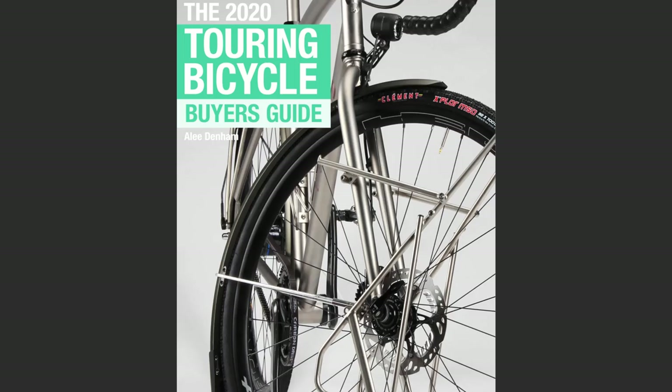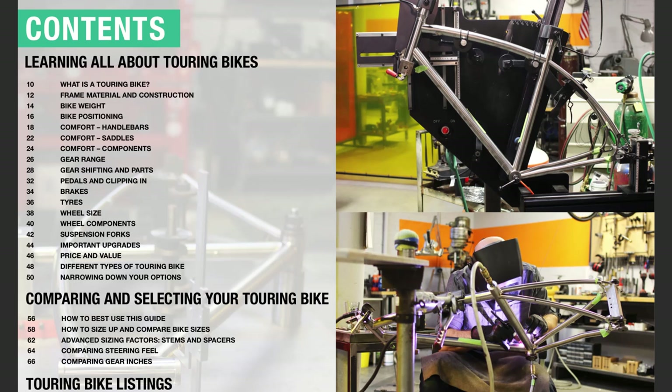I know it's pretty late in the season to be picking the best touring bikes for 2020, but with summer soon arriving for many of you, I think you're really going to appreciate this information. I've gone through my 2020 Touring Bicycle Buyers Guide and picked out all the bikes that stand out to me.